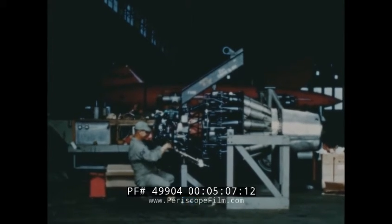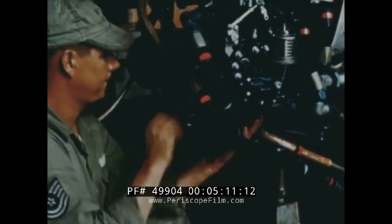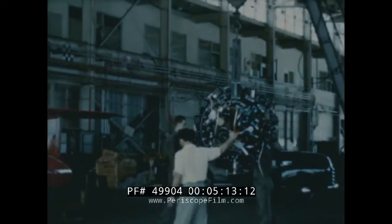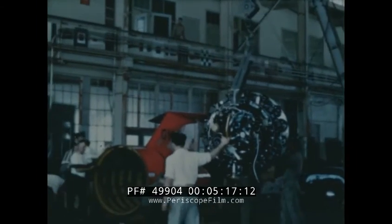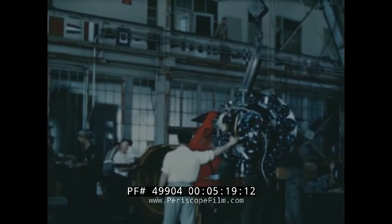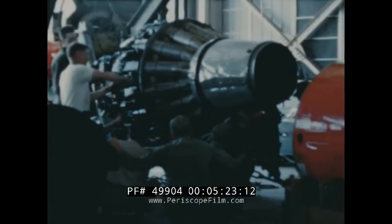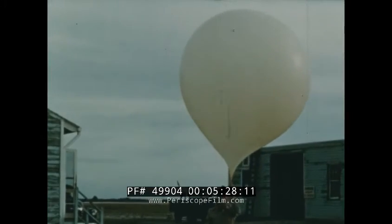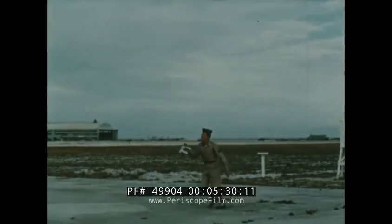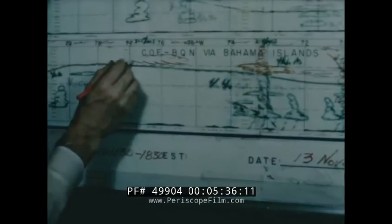Here the missile is assembled and checked for proper weight and balance, and a complete preliminary check-out is made of the various operating functions. The propulsive force for driving the missile is a turbojet engine. With some modifications, this engine is similar to the one used in F-80 aircraft. In addition to thrust, the engine provides shaft power to drive a generator, a pump for hydraulic energy for missile control, and a sequence timer. Before the launching of the missile is scheduled, a thorough atmospheric study of the entire range area is furnished by the 6th Weather Squadron.